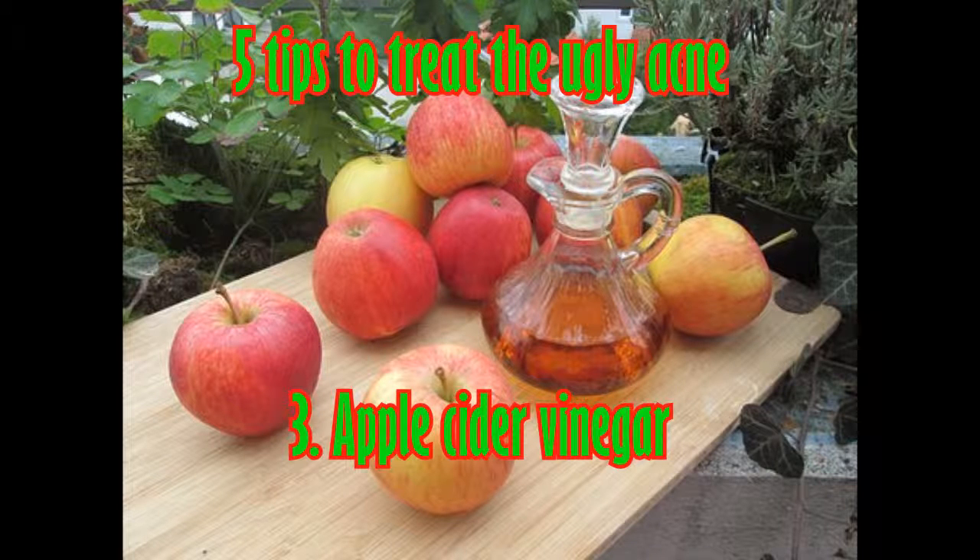You will need pure apple cider vinegar and fresh water. Wash your face with water and pat it dry. Mix one part vinegar to three parts water, then dip a cotton ball into the mixture and apply it directly to the acne. Leave it on for at least 10 minutes and apply this several times a day. Wash your face well after each time and use a moisturizer afterwards so your skin will not get too dry.